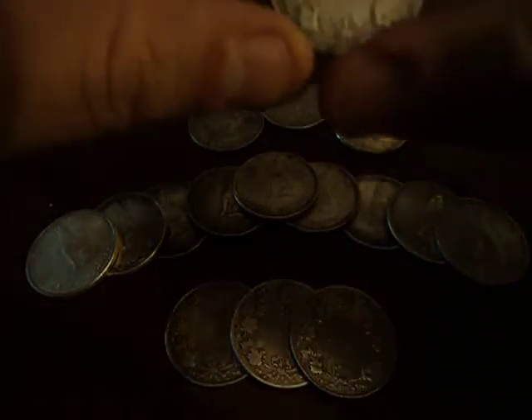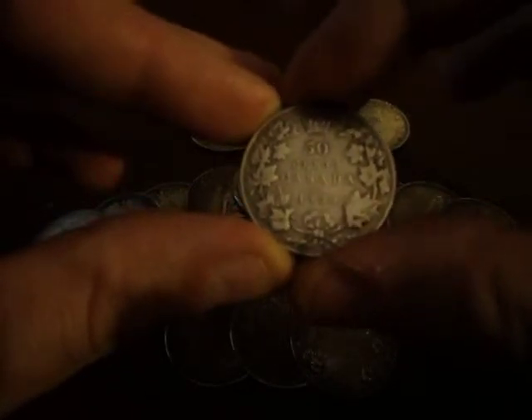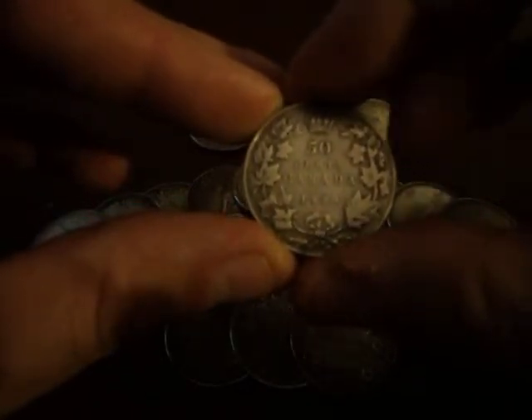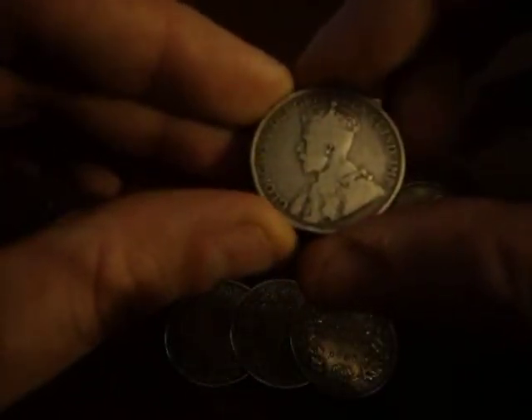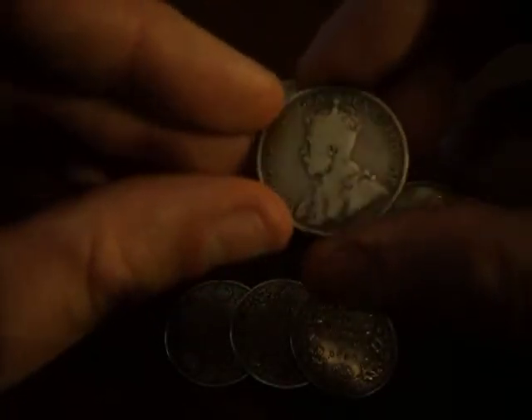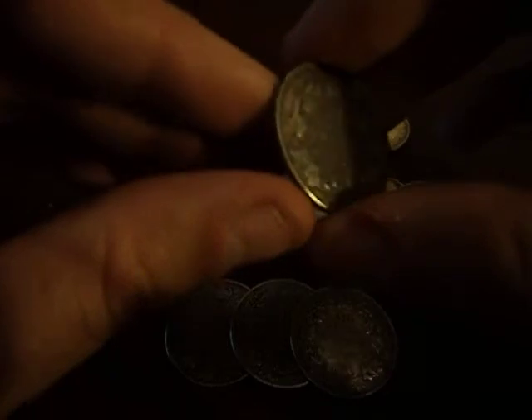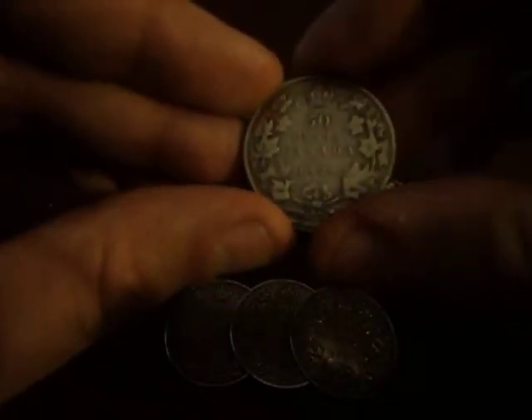Here we have an example of a 1920 Canadian Silver Half Dollar, just after the switchover in percentage. This one here is rather nice — it's 1920, it has a fine striking of the king, and it's still quite of the old fashioned pattern. Very nice, just very Canadian and beautiful.